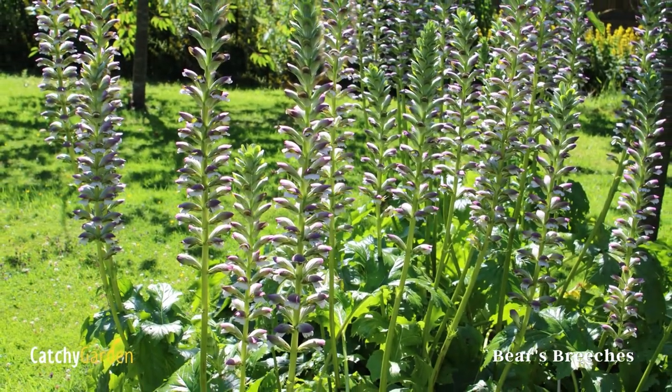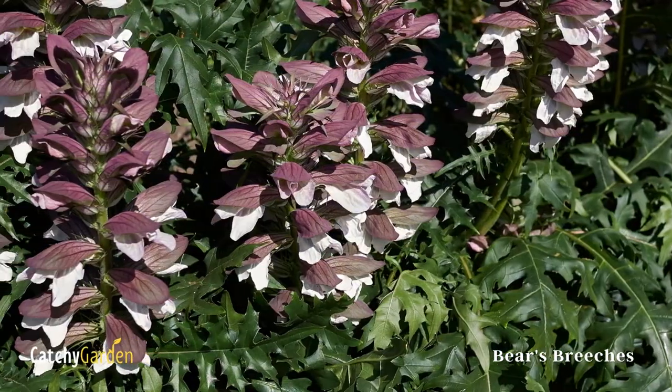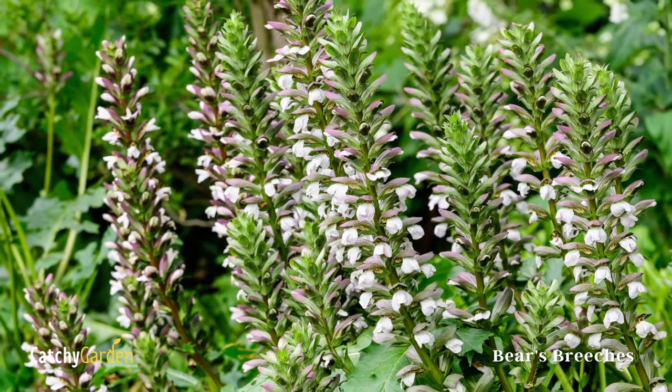In borders and formal gardens, their striking form makes them ideal for highlighting the space. Bear's Breeches grows successfully in zones 6 through 10.